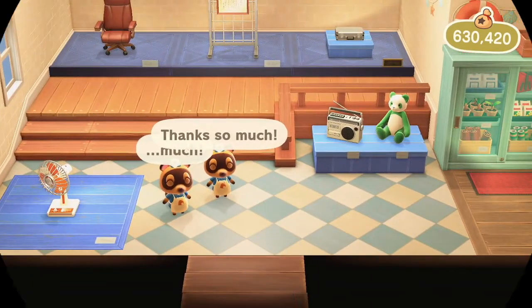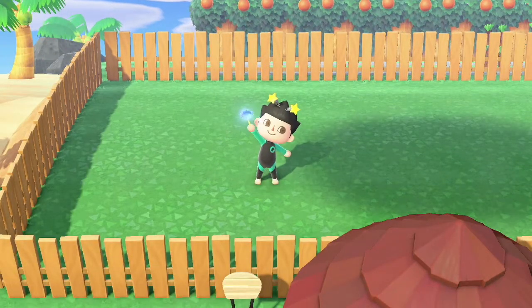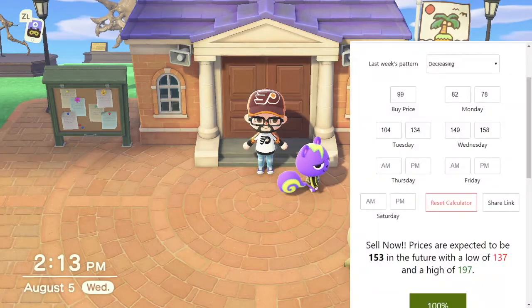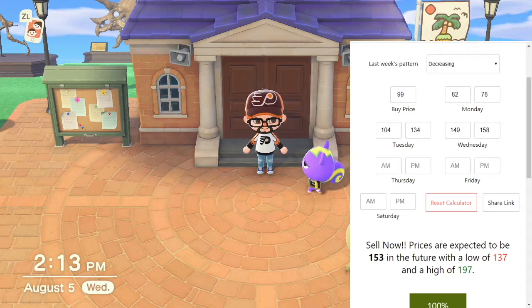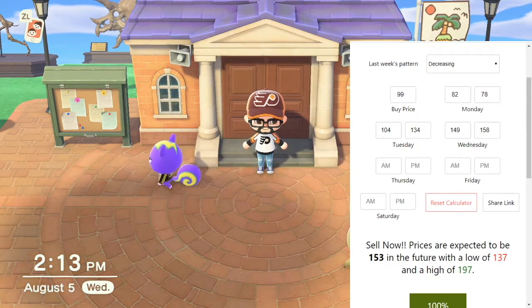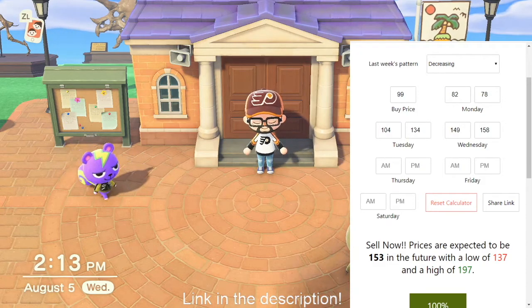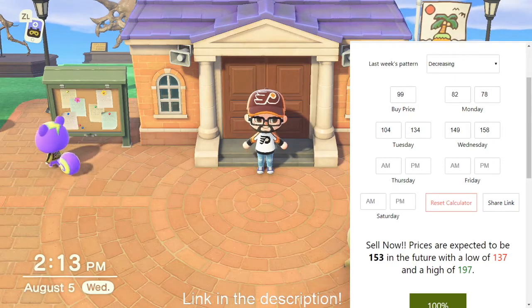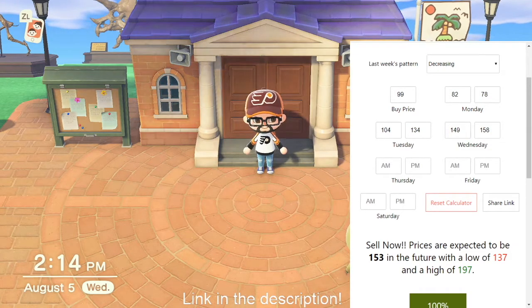There you have it guys. This website is pretty much everything. Even if you happen to get a different pattern — I happened to get a small spike, one week I got a big spike, one week I had decreasing where I did nothing but lose money — this website will tell you even in a decreasing pattern where you're going to lose money, it will find the point where it knows it's only going to decrease and tell you to offload now to stop loss so that you don't lose anything further. It will tell you when to sell, even when you're losing money. There are weeks where that's going to happen, but the weeks you make money offset it and then some.